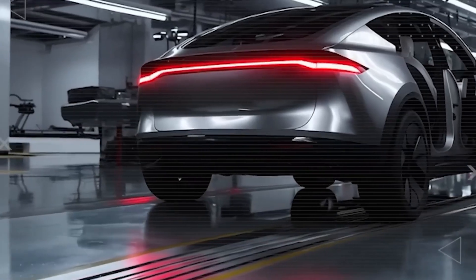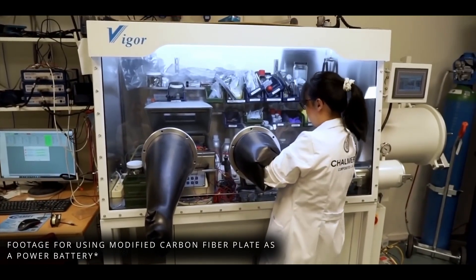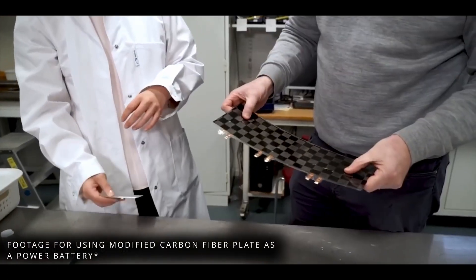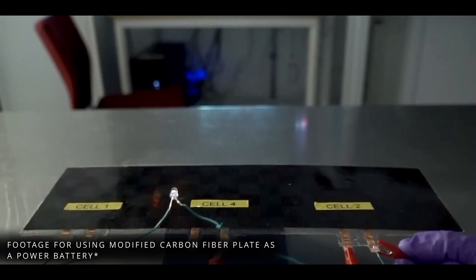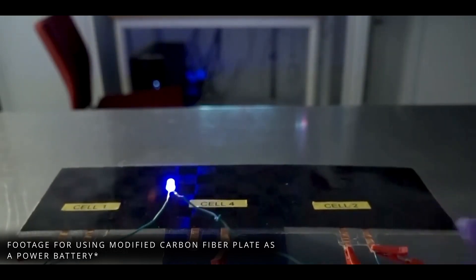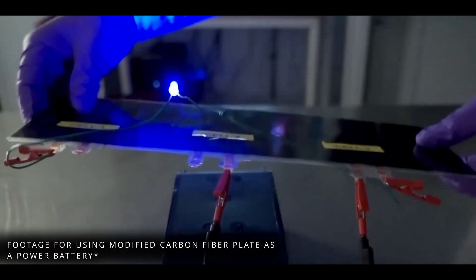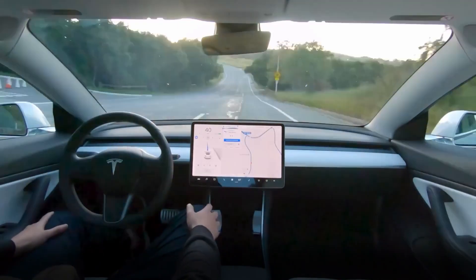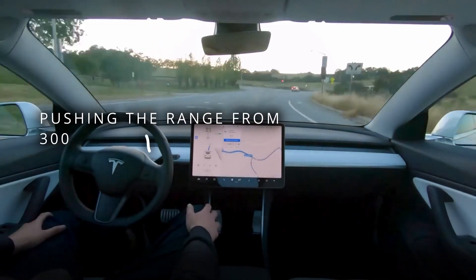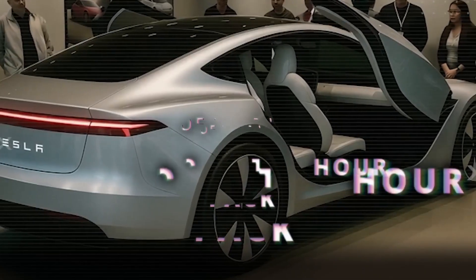That single adjustment — shrinking the frontal area just a touch — could save nearly 8% in energy. A sleeker roofline, flush handles, a flat underbody, even a subtle rear diffuser. Add active grille shutters that seal off at highway speeds and you're cutting another 2-6%. Swap in low-resistance tires and that's another 6% off the bill. Piece by piece, these smart choices push the Model 2's real highway range from 300 miles toward 330, all on a modest 60-kilowatt-hour pack.